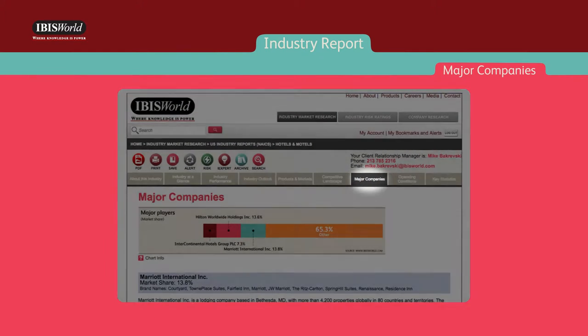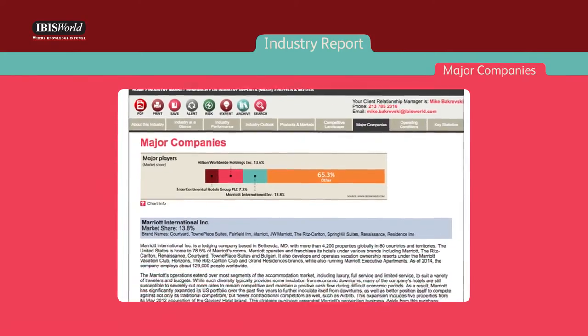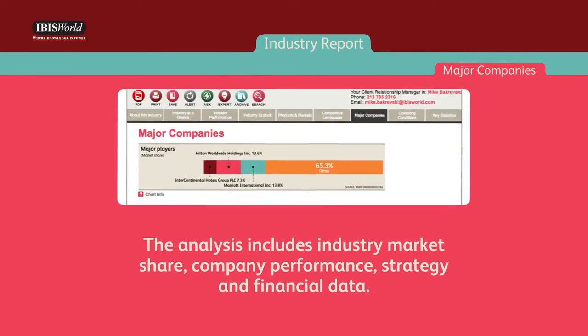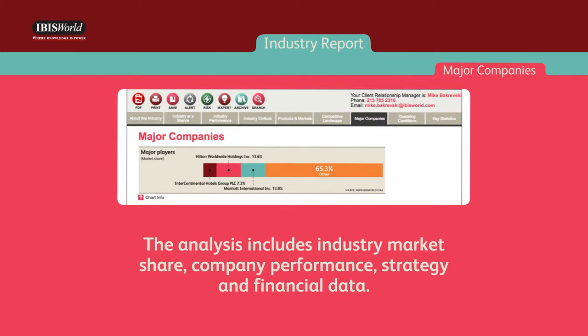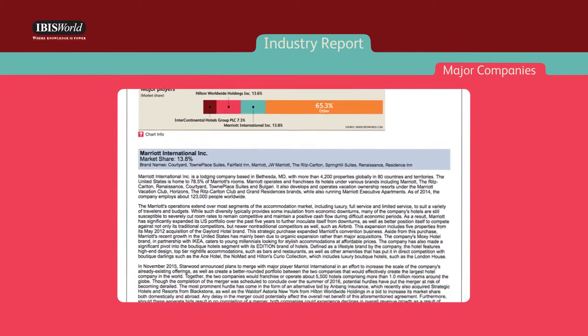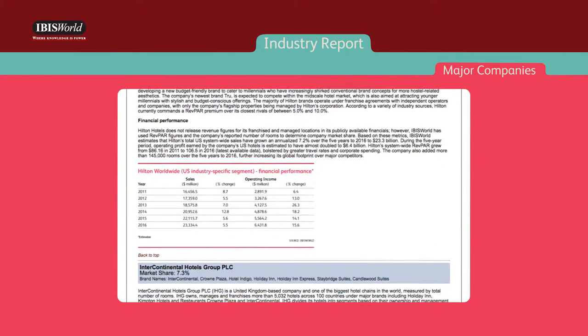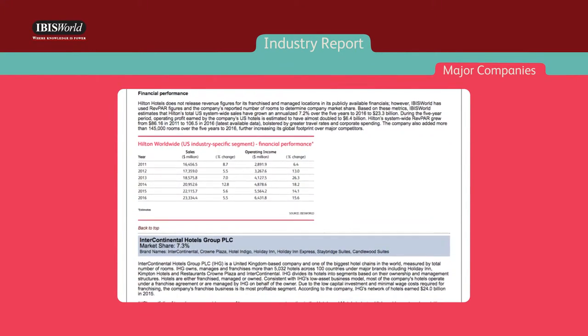The major companies chapter identifies the industry's primary operators with a market share greater than five percent. The analysis includes industry market share, company performance, strategy, and financial data. This chapter is used in buy-side and sell-side transactions to understand each of the key players and create the most competitive bids.